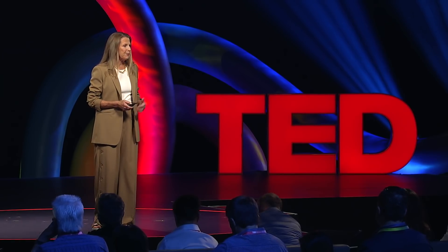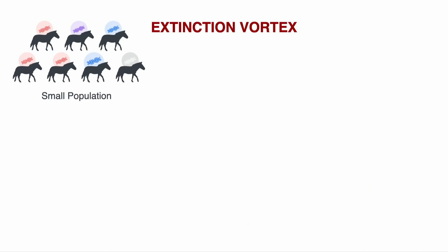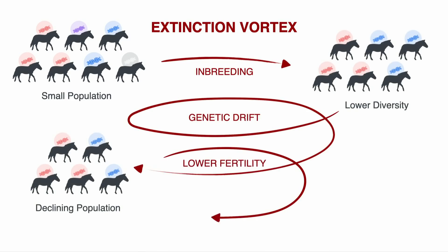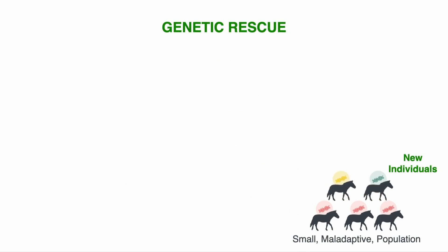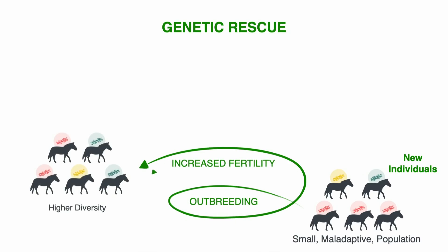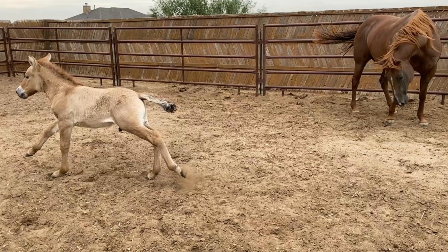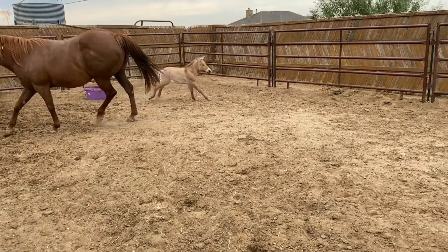Many scientists refer to this challenge as the extinction vortex — when small, fragmented populations lose genetic variation and become at risk as their populations dwindle. With genetic rescue, we can reverse this extinction vortex by bringing in new genetic variation and increasing the long-term survival of these populations. That's exactly what we did with this Przewalski's foal named Kurt. That's actually his surrogate mother to the right — she's an American quarter horse, a different species. But Kurt's genome is all wild horse.